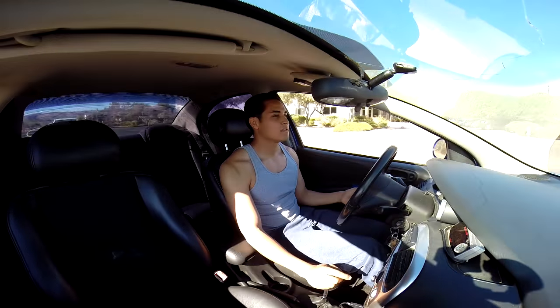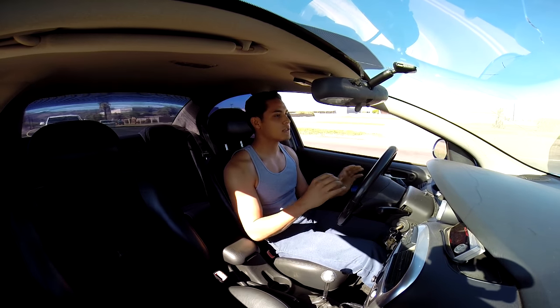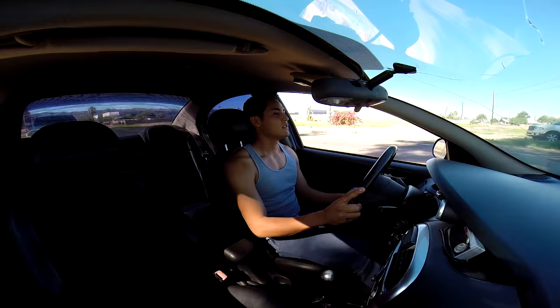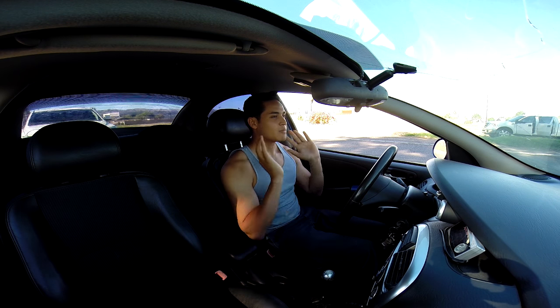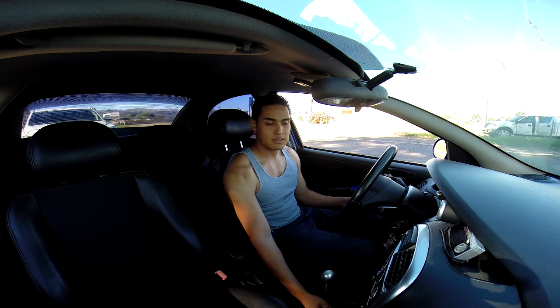These cars are not meant to be comfortable. If you want a comfortable car, it basically feels like you're just sitting on your couch at home and you just see stuff flying by. We don't want that — we want the whole driving experience.